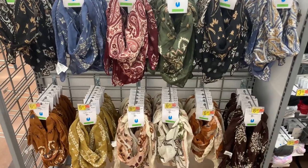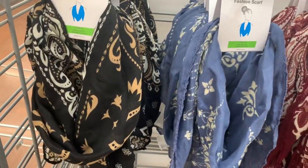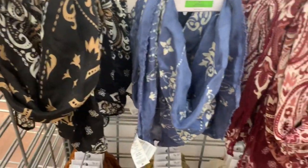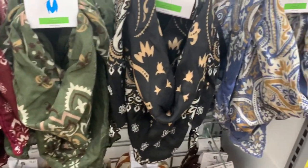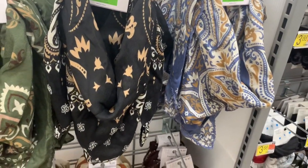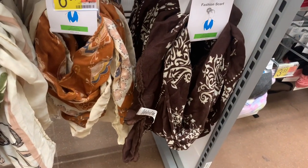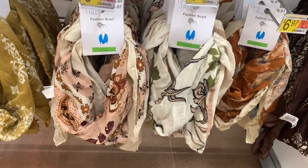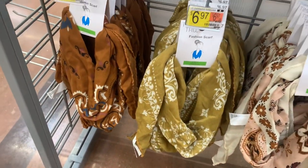You can also get all these fashion scarves here — so adorable, look at this print, I love that one. These are $6.97. You can get this one, blue, maroon, green — I like the green one. There's that one again, blue with gold. And here are some more fall colors: a brown maroon, I like that orange one, it's kind of like a rust brown. And then gold and brown.